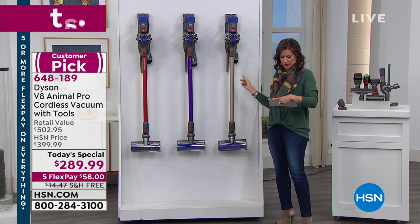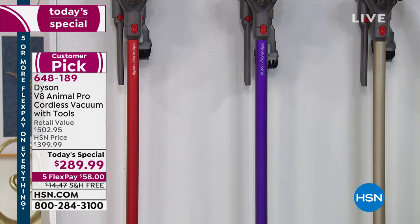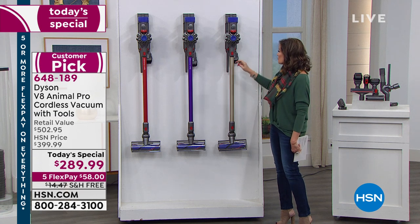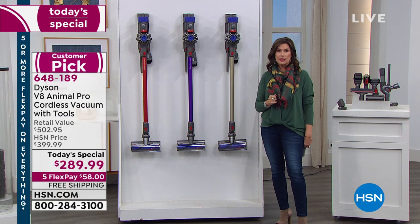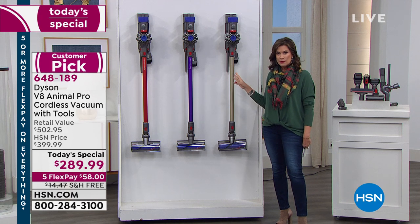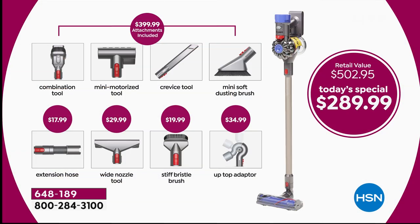We have three color choices — titanium, purple, and red. You can hang it on the wall or set it on the ground. This is not just the best value we've ever done; we're also giving you an exclusive configuration. In the marketplace you typically get four tools — we're going to double that amount. You're getting the extension hose, the wide nozzle tool ($29.99 value), the stiff bristle brush, and the up-top adapter (almost $35 value) — that's the exclusive configuration here.